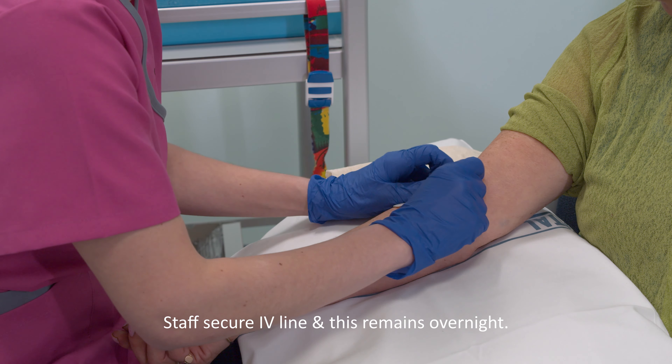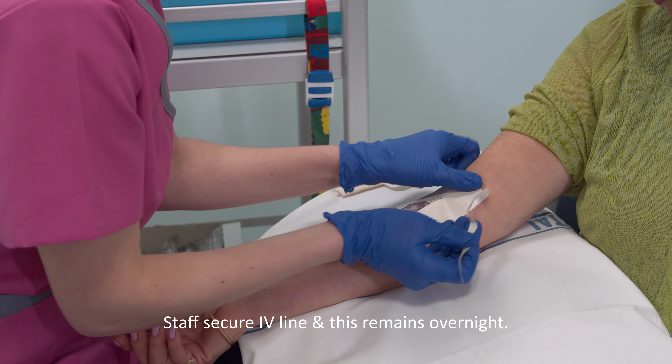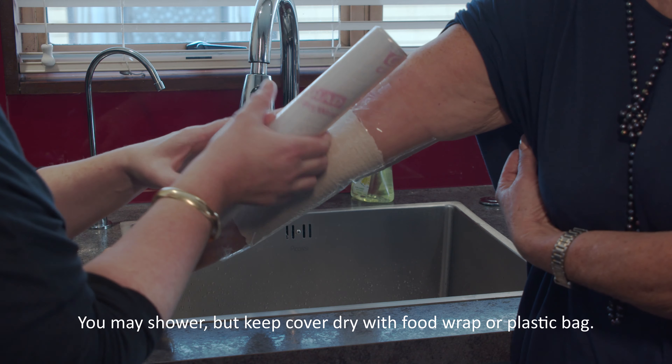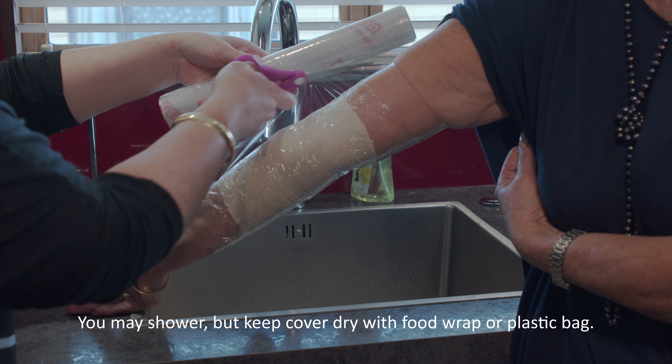We will send you home with the IV cannula still attached to your arm. The technologist will ensure that it is well secured and unlikely to come loose before your next appointment. You may shower with the IV cannula in, but we suggest you keep this area dry by placing food wrap or a plastic bag over the cover as a precaution.